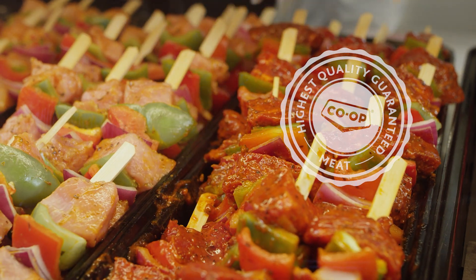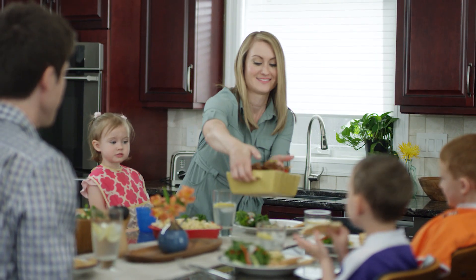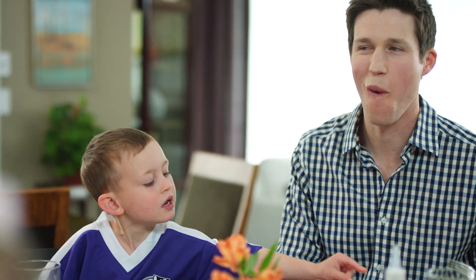Beat the weekday rush with butcher seasoned beef from your local Co-op. Cut, marinated, and ready for your grill or oven. Co-op's butcher seasoned meats are the perfect way to put a great meal on the table in a hurry.